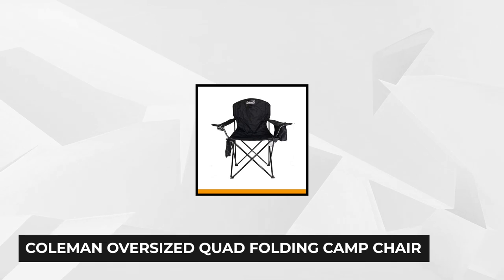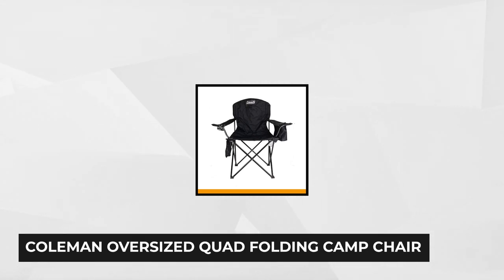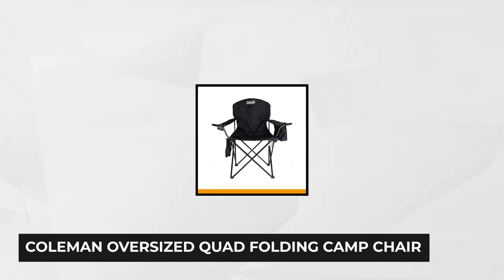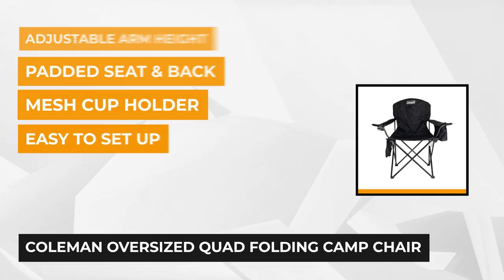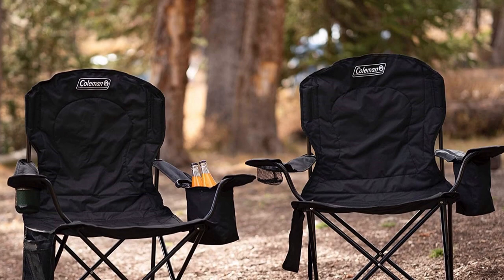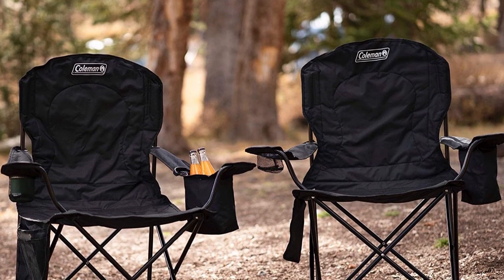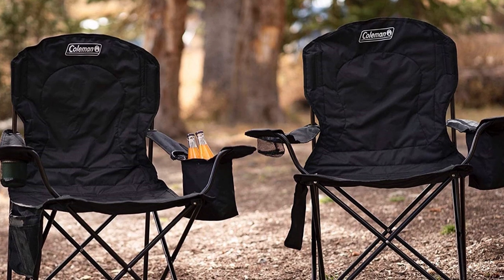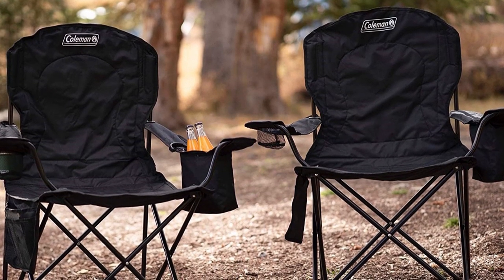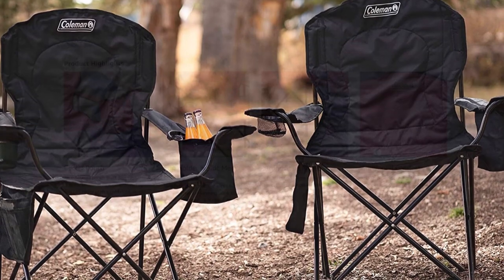Second on our list is the Coleman Oversized Quad Folding Camp Chair with Cooler Pouch. It is perfect for activities that require long hours of sitting like concerts, fishing, and a lot more. With its adequately cushioned seat and back, it gives you a more relaxing feel while you're sipping your favorite juice, beer, or other beverage. Its 3x8x8-inch built-in soft cooler pouch can hold 2-4 cans of your favorite drink, offering easy and fast access to cold drinks.